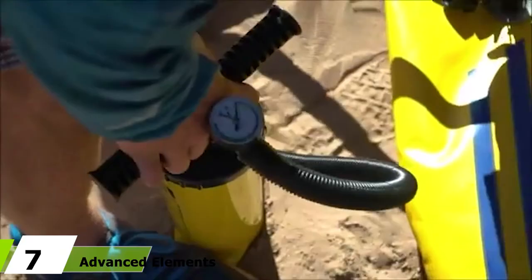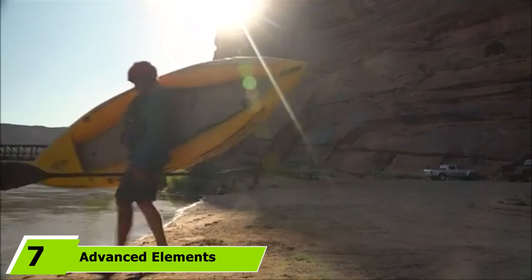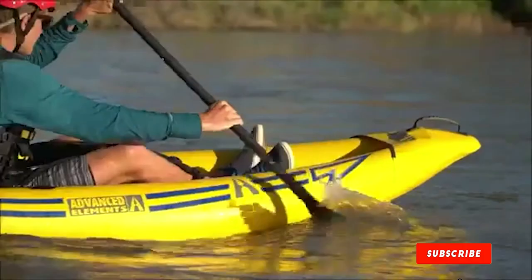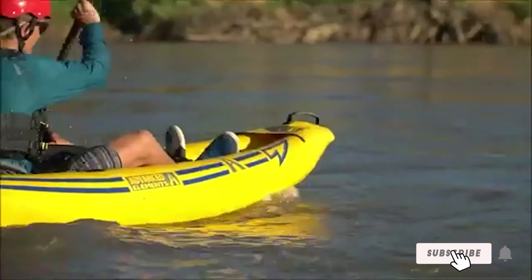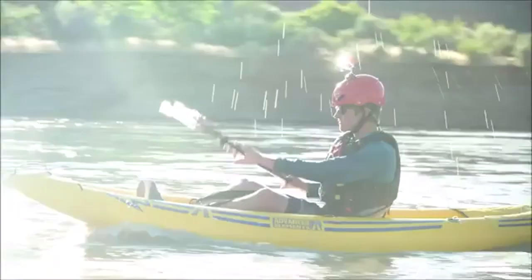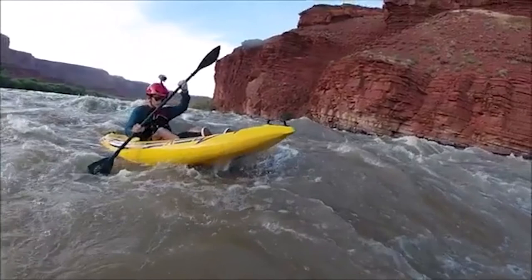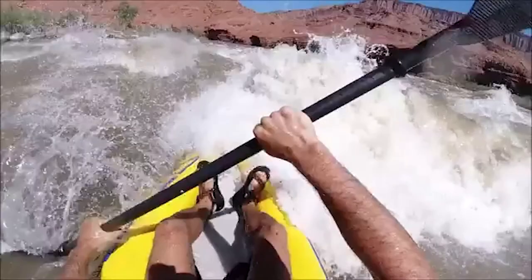At the seventh position of our list, we have the Advanced Elements Attack Whitewater Inflatable Kayak. This can be a great option if you're looking for a more portable whitewater yak. This 9'6" craft is made from 840 denier PVC and features three air chambers for security and durability. It has a wide, stable hull that can be useful for beginners, as well as added rocker for improved whitewater performance. It also features self-baling ports to help drain excess water during whitewater runs.